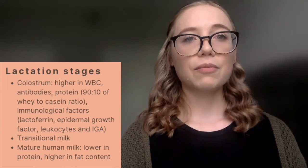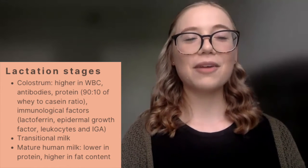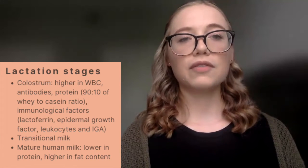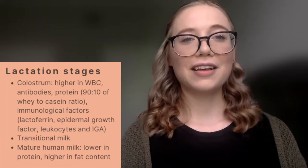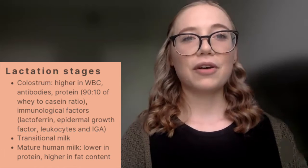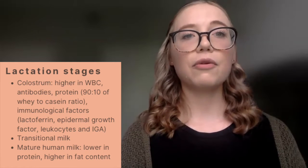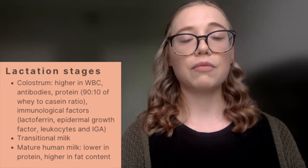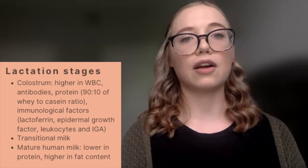We then have transitional milk, which is the in-between stage between colostrum and mature human milk, usually that period of transition for a couple of days into lactation. We then have mature human milk, which is higher in fat content, lower in protein, and is the last stage of lactation where the human milk will be a little more consistent and not as variable.